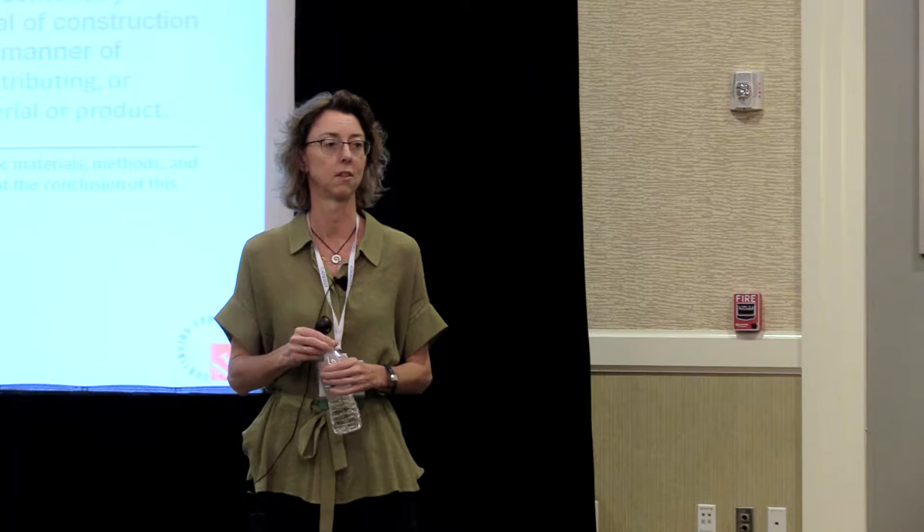My name is Fiona Aldis, my colleague Elizabeth Kasten. We're going to be co-presenting here this morning on building enclosure commissioning. We're going to touch a little bit on the commissioning process itself, but really we're going to focus on the types of tests that you would typically see in your commissioning experience.